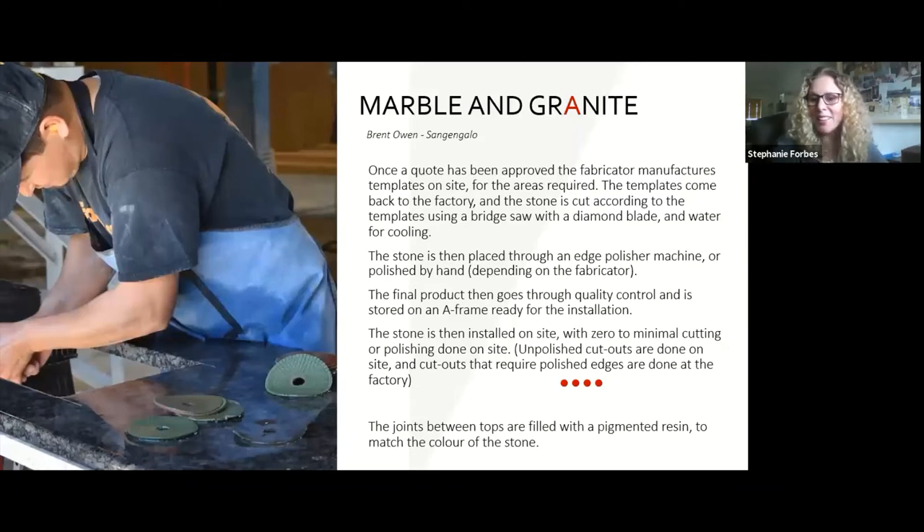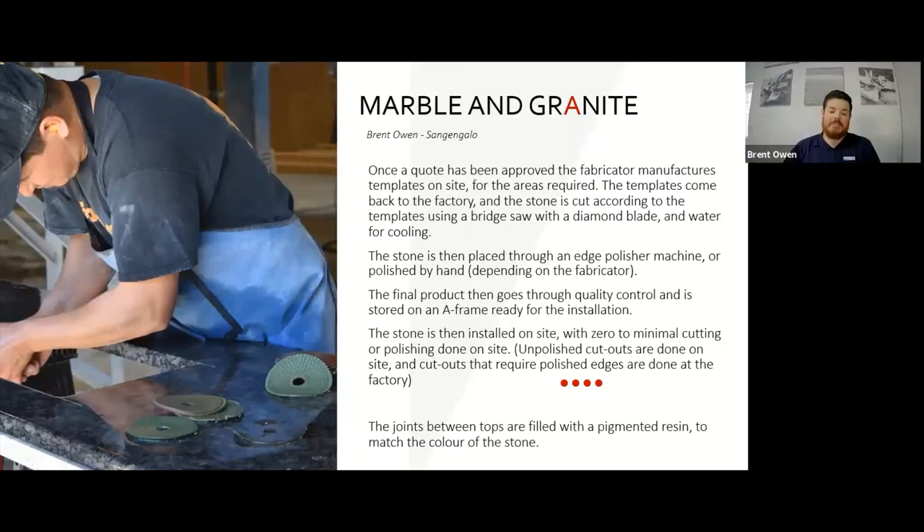Marble and granite fabrication is more complicated. Brent explains: a block of granite is cut from a mountain like slices from a loaf of bread, delivered as raw polished slabs. A template is taken on site, brought back to the factory, and the marble or granite is cut according to the template on a bridge saw with a diamond blade and water cooling. Edges requiring polish go through a line polishing machine or are polished by hand. After a QC process it goes to site, with minimal on-site cutting to avoid dust.